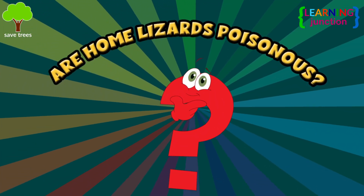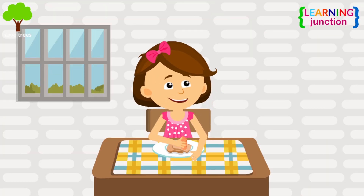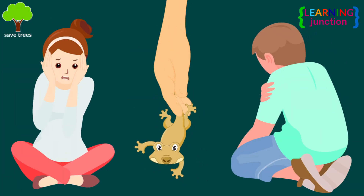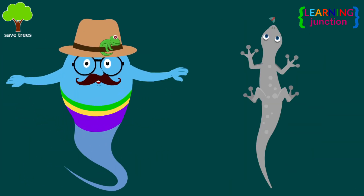A big question: are home lizards poisonous? If a lizard touches food and you consume it, it's actually not a big problem. However, most people will probably be too disgusted to eat something like this.